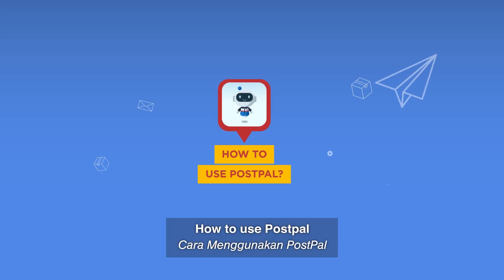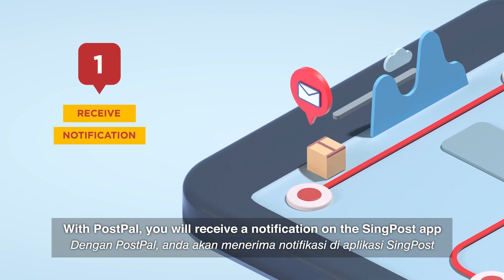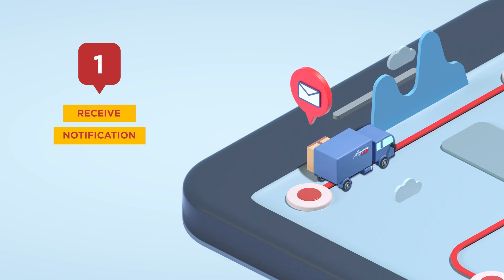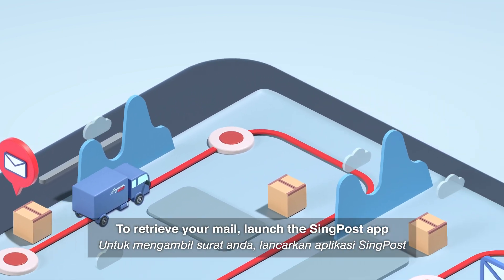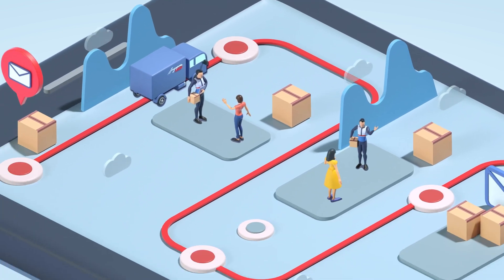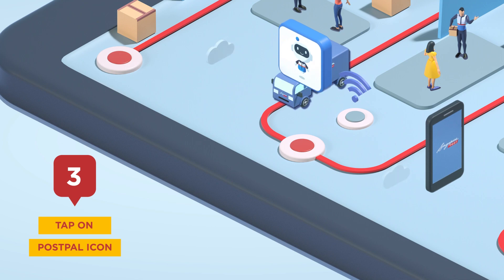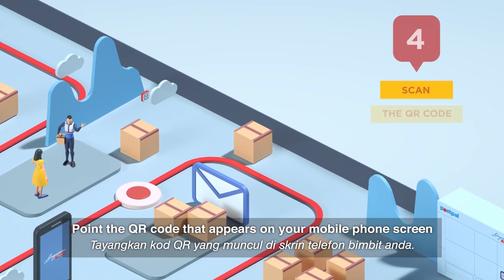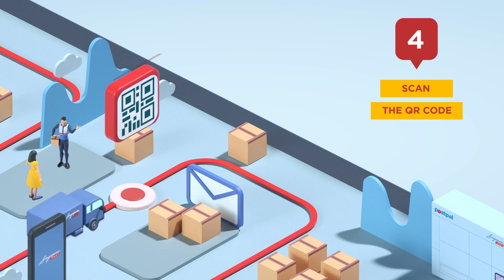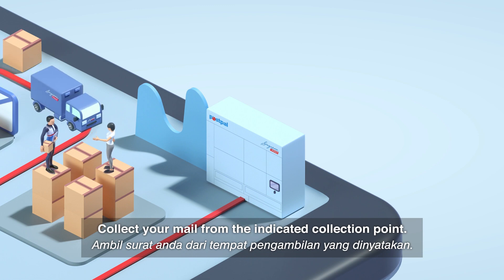How to use PostPel. With PostPel, you will receive a notification on the SingPost app whenever mail is delivered to your address. To retrieve your mail, launch the SingPost app and tap on the PostPel icon. Point the QR code that appears on your mobile phone screen toward the scanner on PostPel.